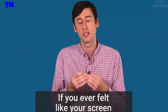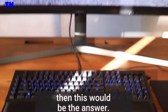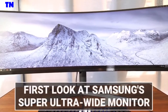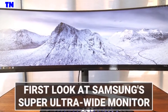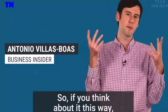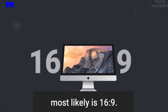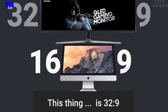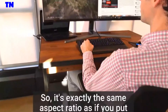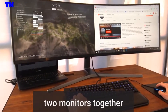If you ever felt like your screen was just too small for what you're doing, then this would be the answer. If you think about it this way, the monitor you're using right now most likely is 16x9 — that's a standard widescreen monitor. This thing is 32x9, so it's exactly the same aspect ratio as if you put two monitors together.